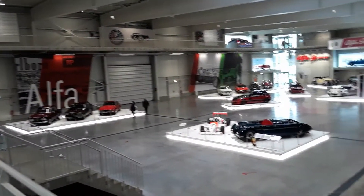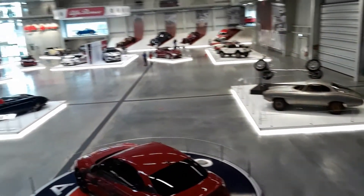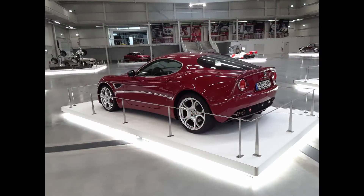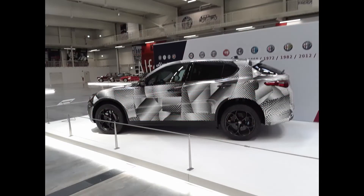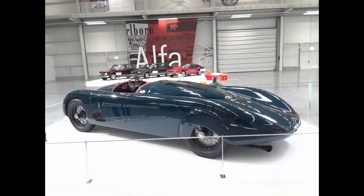Now let's take a look at Hall 3, which is the newest hall in this museum, having been opened in September 2019. This hall only contains one car brand, which you can clearly see is Alfa Romeo. There were some classic Alfa Romeos, some new ones, and some crazy cool ones.